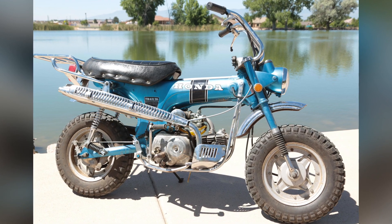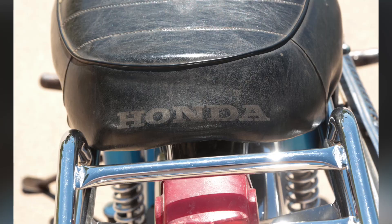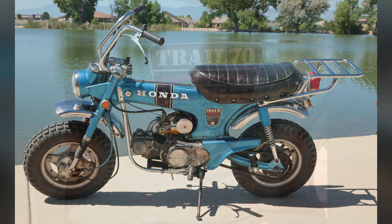We also have a blue Honda Trail 70 from 1970 and it is in original condition. What's so beautiful about this particular Honda is that all of the chrome is in near perfect condition — very little rust, very little corrosion.